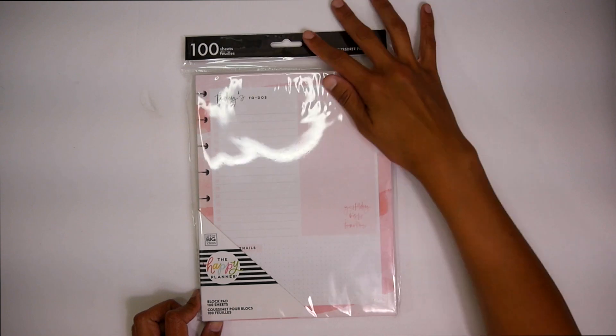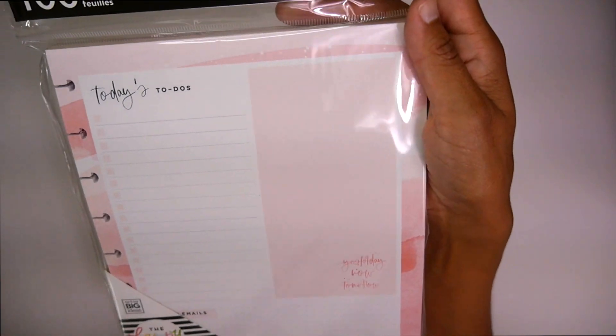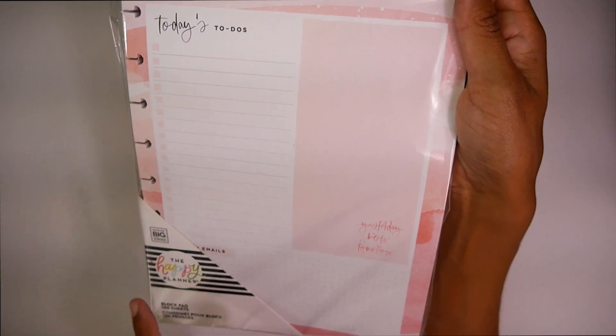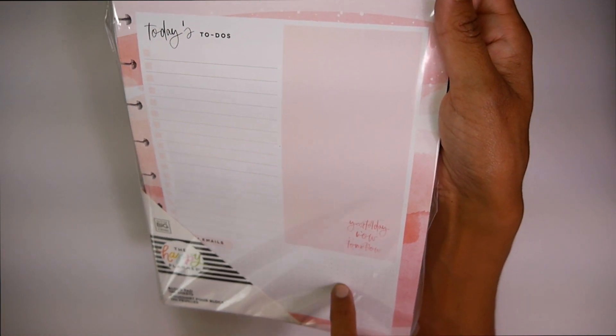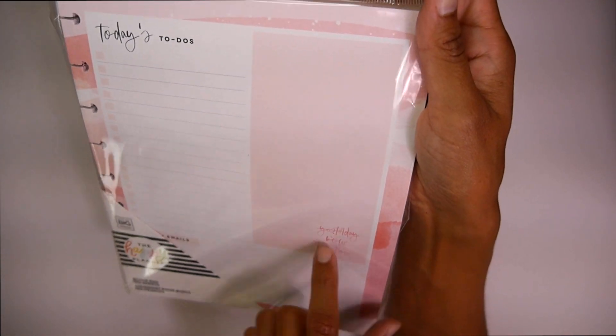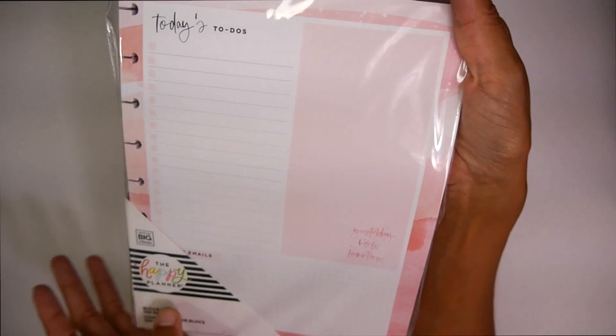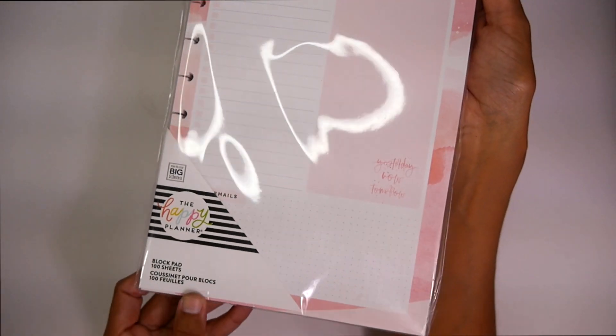Then we got a block pad over here, which I think might be a newer release. Super cute — you got your to-dos, and then your emails and phone calls. I love how this says yesterday, now, and then tomorrow. And I love these block pads. I love that they're pre-punched. Super functional.